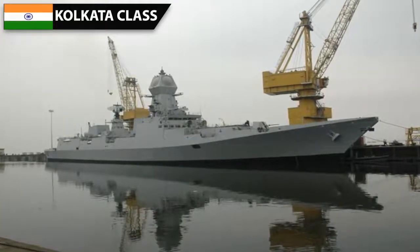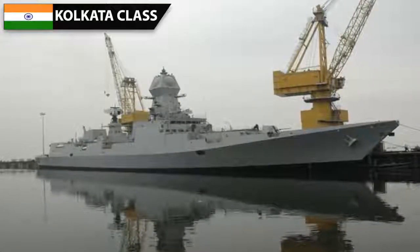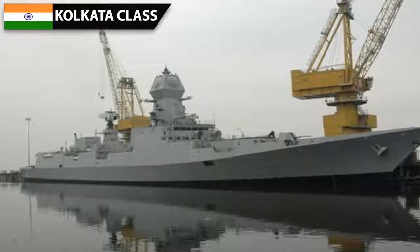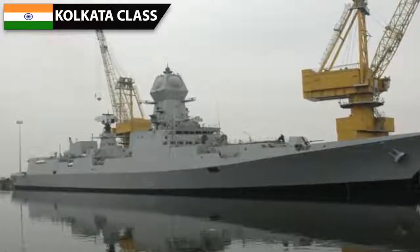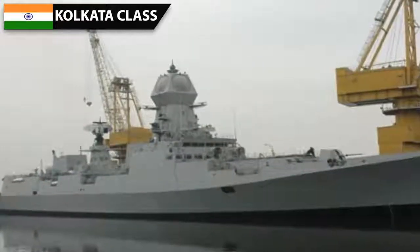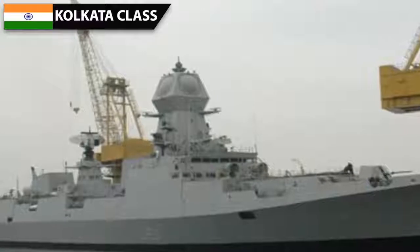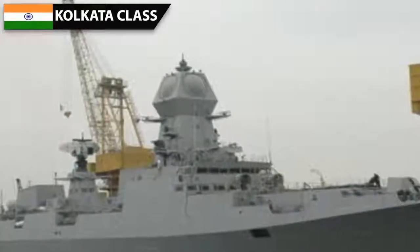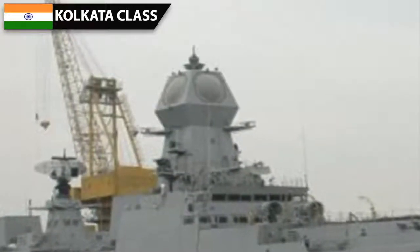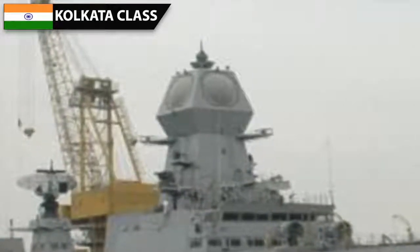The Kolkata is the first Indian warship to use an active electronically scanning radar, which has 4 static panels instead of a single rotating panel. The Israeli MF-STAR has been chosen for this role and is mounted very high upon a specially built mast. The radar is capable of guiding 24 missiles at once to hit 12 targets, and can detect large aerial targets at distances greater than 300 km and sea-skimming cruise missiles at ranges greater than 25 km. The actual values are classified.